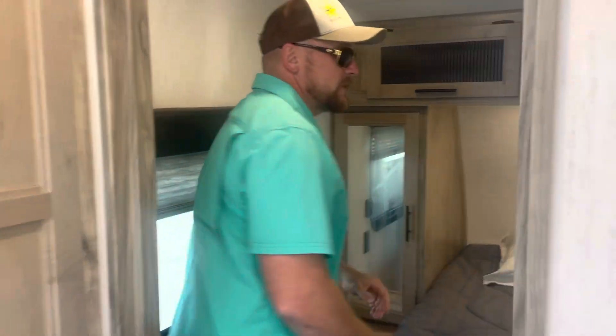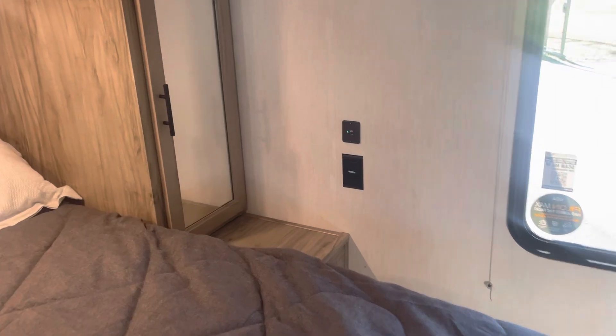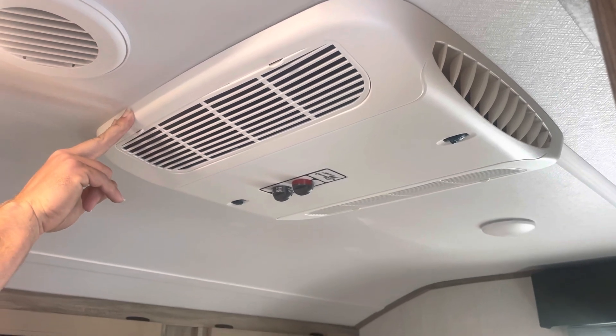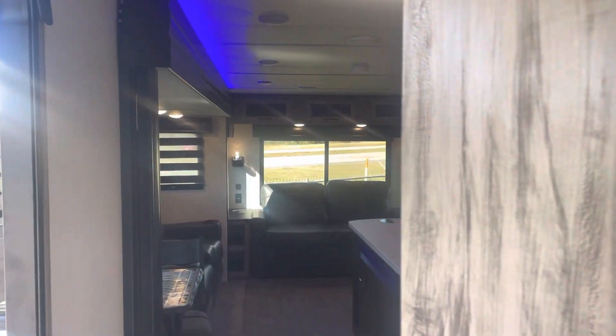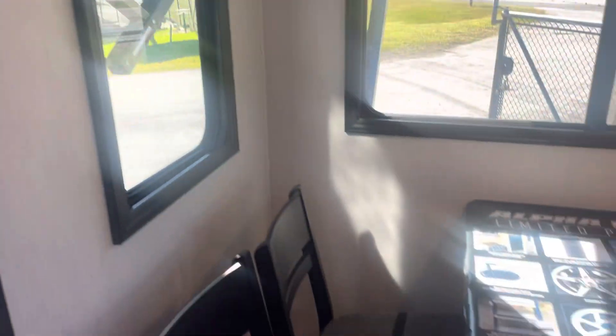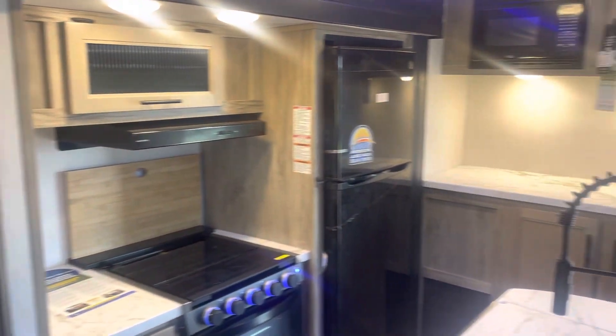If you come into the master bedroom, you've got wardrobe all the way across. This does come with a clean bed. You'll notice on the sides of the bed you have places where you can hook in your phones and different things. We've got a double AC unit, so it is 50-amp service. And you can exit the room from here as well — that's the second entry out of the master suite, heading down the hallway.